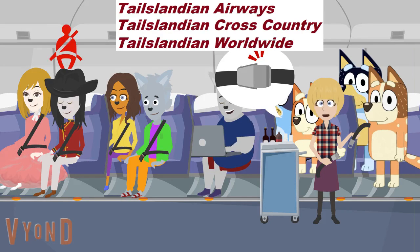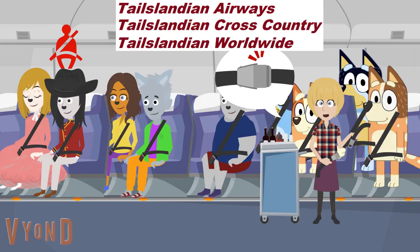For the 0.0001% of you who have never operated a seat belt before, it works like this. Just insert the metal end into the buckle until it clicks, and pull on the loose end to tighten. To open, lift on the top of the buckle. Be sure the seat belt fits low and tight across your lap, and you're good to go.